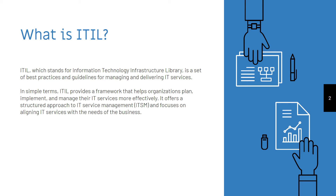In simple terms, ITIL provides a framework that helps organizations plan, implement and manage their IT services more effectively. It offers a structured approach to IT Service Management and focuses on aligning IT services with the needs of the business.